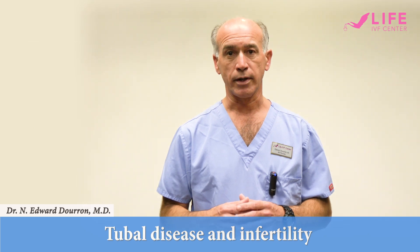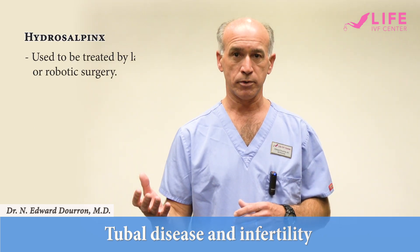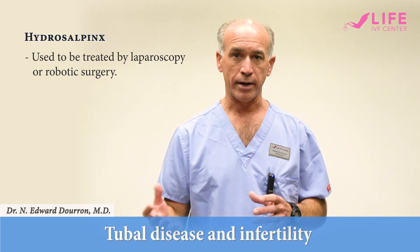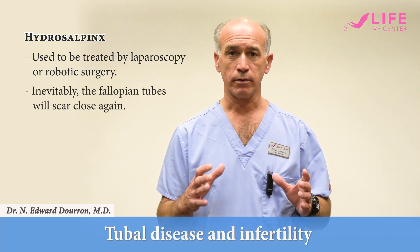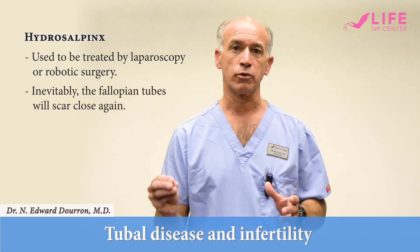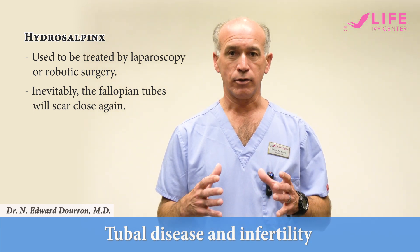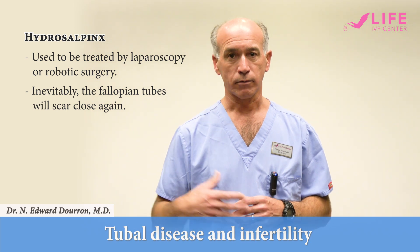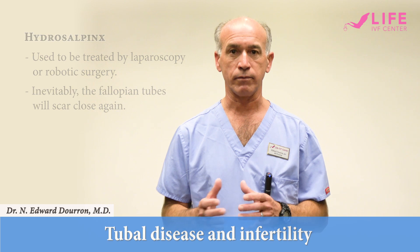In the past we've tried to open up these tubes surgically by doing either laparoscopy or robotic surgery to open up the end of the tube, and invariably the fallopian tube will scar closed again. What it means is that you're wasting time by doing surgery that's not effective at solving the problem.